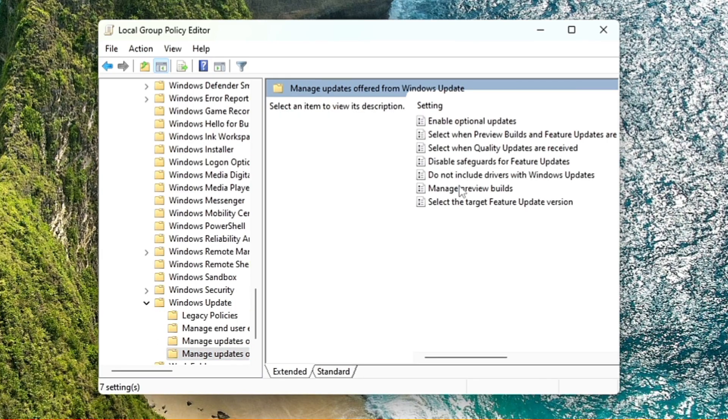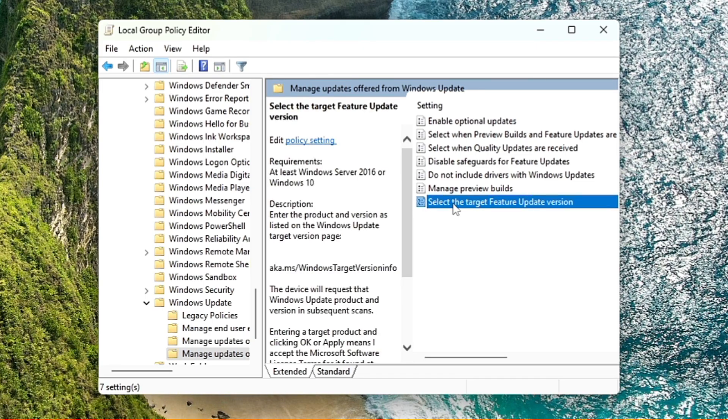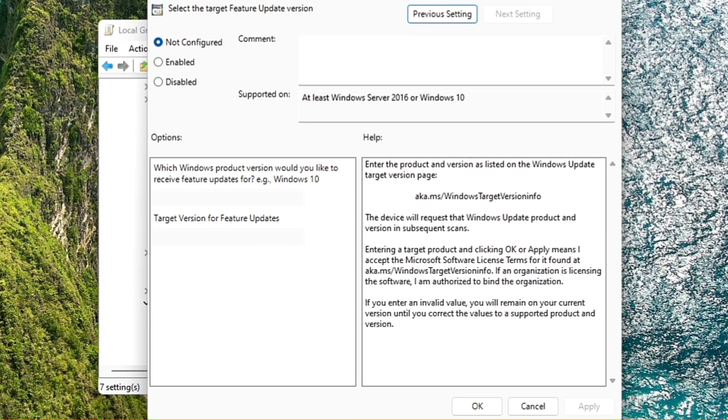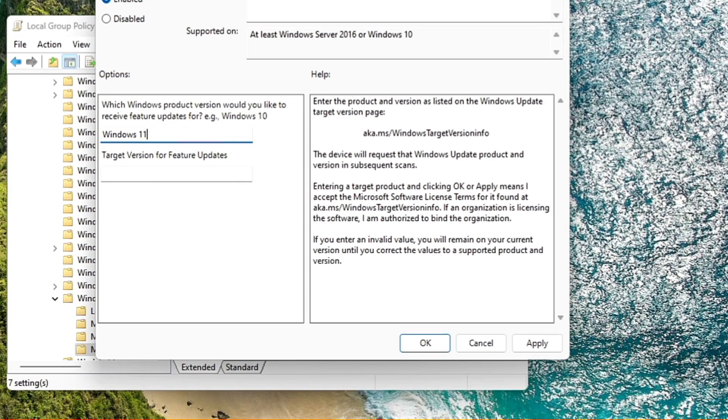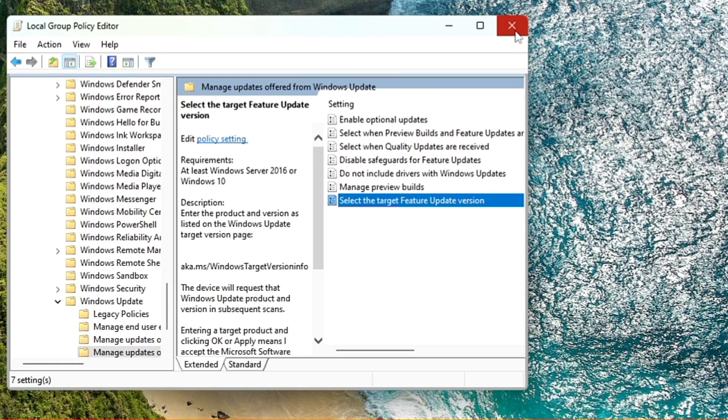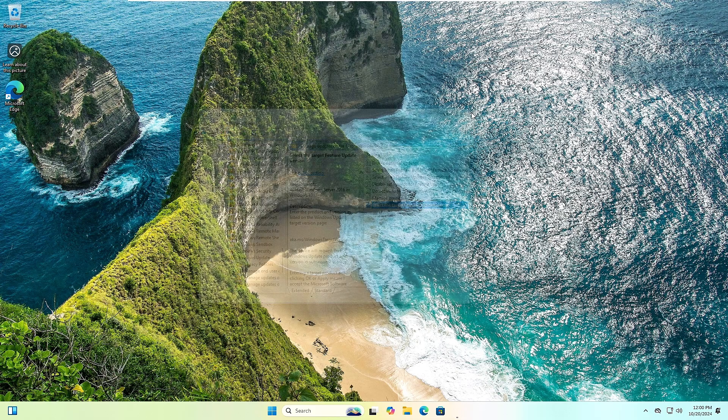In the settings, look for 'Select the Target Feature Update Version' and double-click it. This brings up a dialog box — it will be set to 'Not Configured'; change it to 'Enabled.' Below it asks which Windows product version you'd like to receive feature updates for: type 'Windows 11.' For the target version, type '24H2.' Click Apply, click OK, close the Group Policy Editor, and restart the computer.